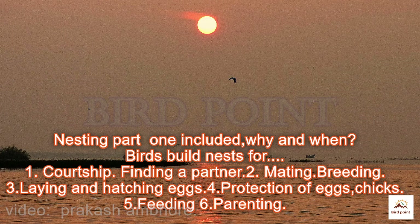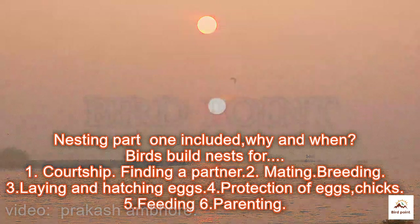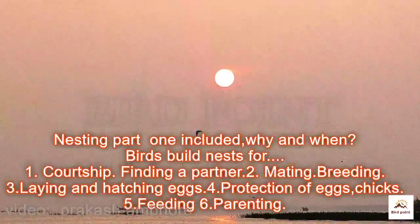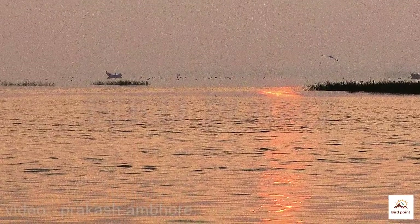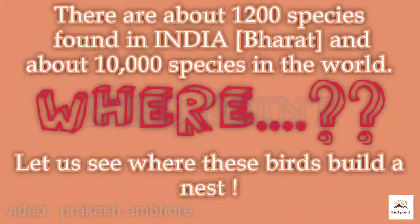The last video covered why and when birds build a nest, mainly for breeding and parenting. There are about 1200 bird species in India and about 10,000 in the world. Let us see where and how the birds build a nest.